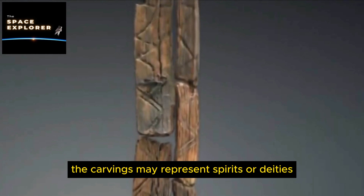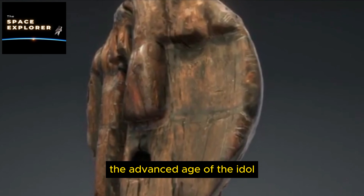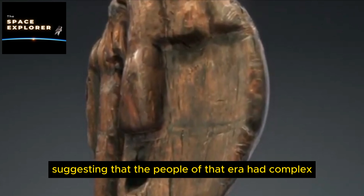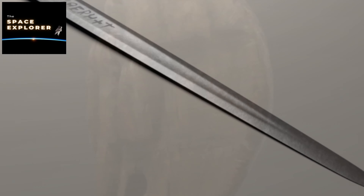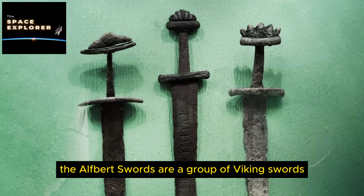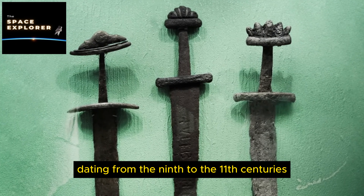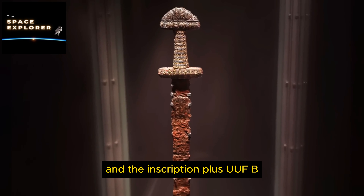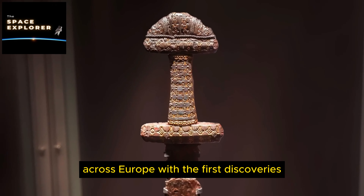21. The Phaistos Disc. The Phaistos Disc is a disk of fired clay from the Minoan palace of Phaistos on the island of Crete, dating to the middle or late Minoan Bronze Age, second millennium BC. It is covered with a spiral of stamped symbols. The purpose and meaning of the symbols remain undeciphered, with theories suggesting it might be a form of writing, a game board, a religious artifact, or a calendar. Some speculate about lost languages or extraterrestrial communication.